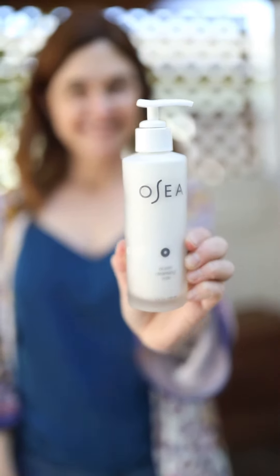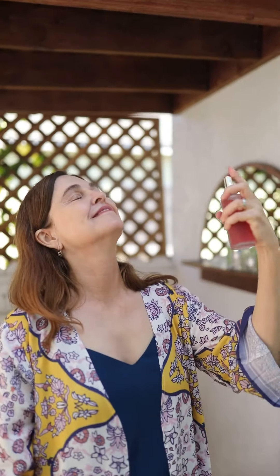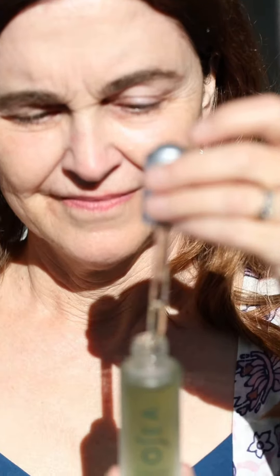I'm 66 years old and this is my daily skincare routine. I love starting with our Ocean Cleansing Milk to remove impurities and brighten my complexion. Then I mist all over with C-Vitamin Boost to give my skin a dose of antioxidants and vitamin C.